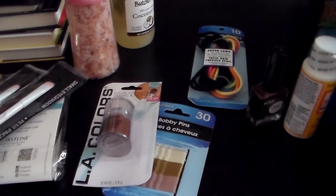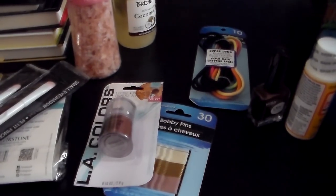That is it for that part of the haul. I hope you guys enjoyed. Sorry it's been so long since I put out a haul. I hope you guys comment, rate, and subscribe. I'll see you guys in my next one. Bye!